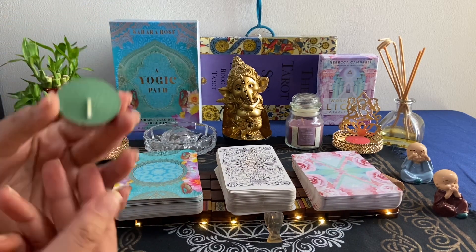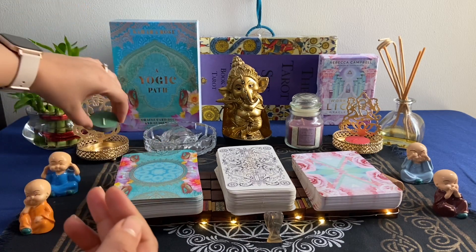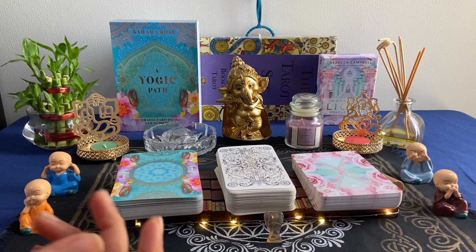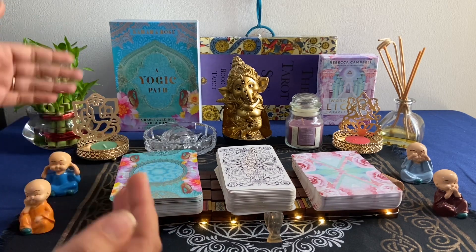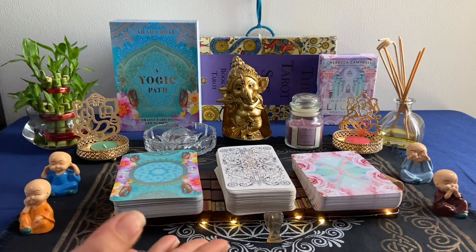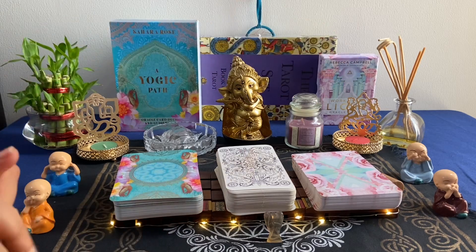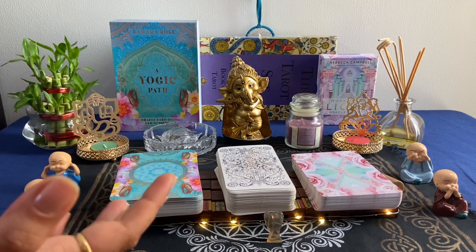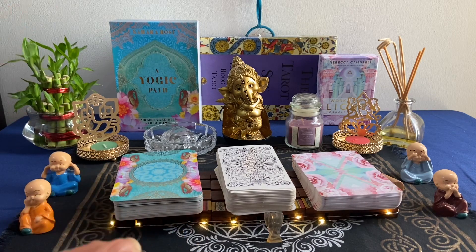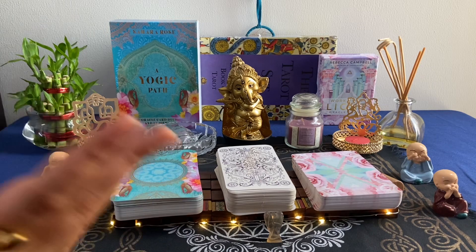The tea light candles which we use while picking cards are also from Amazon — the Amazon Solimo brand. I got a pack of 100 tea light candles. We use these tea light candles during reading time, so they are a very good use.